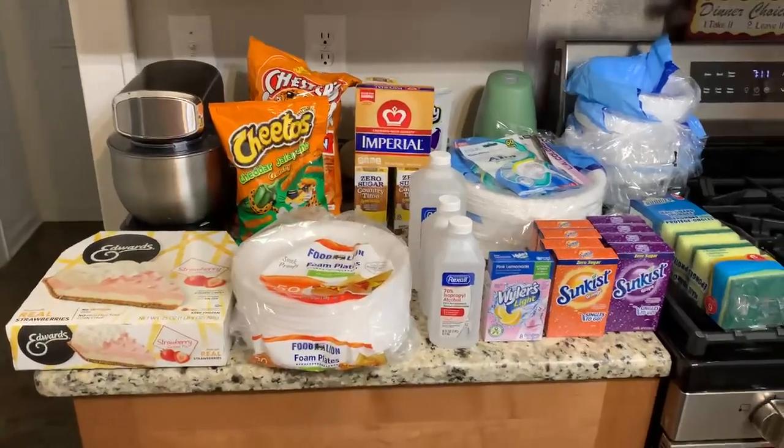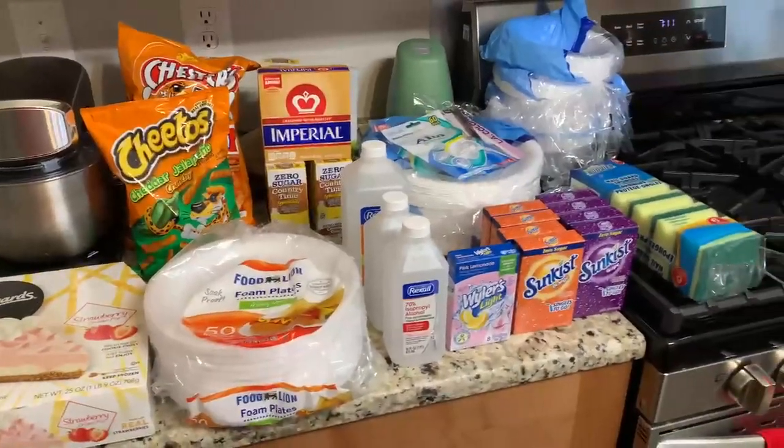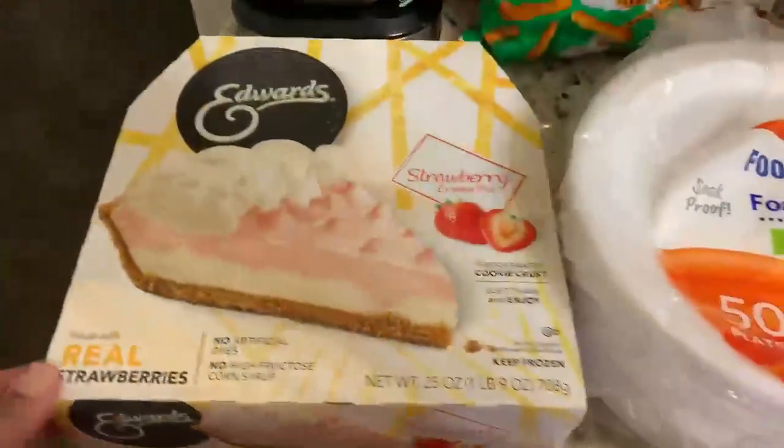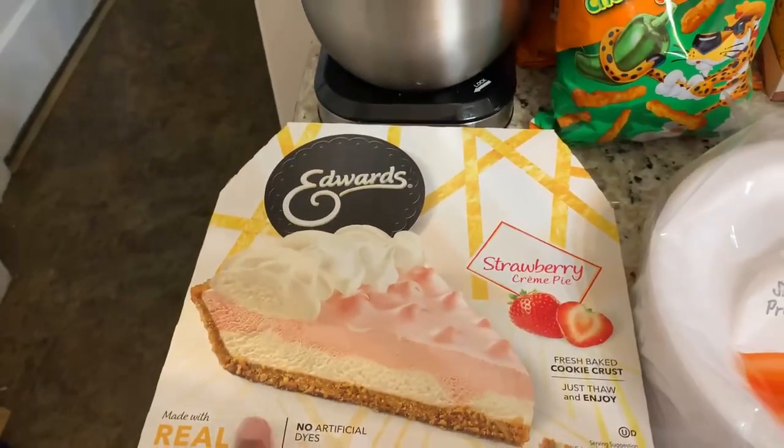Hey y'all, Successful Six! We have another haul — this is a Food Lion, Dollar General, and Dollar Tree haul. At Food Lion, they had their Edward pies on sale for $4.99 and you get a dollar digital coupon, so it ended up being $3.99.